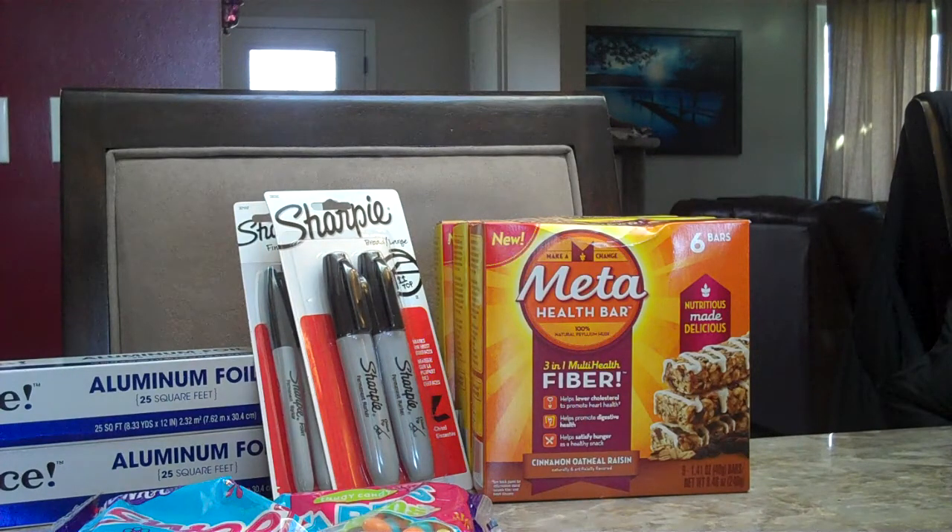The Meta Health Bars — these are six-count boxes. If you buy one, you get two free. One box is $9.99, so you can get three boxes for $9.99. There's a dollar-off-one coupon online that you can use, so after that you'll pay $8.99. You might also be able to get a dollar back in Ibotta, making the total cost of all three boxes only $7.99.